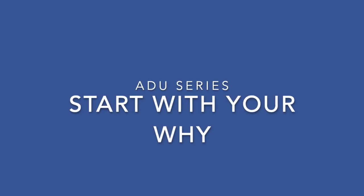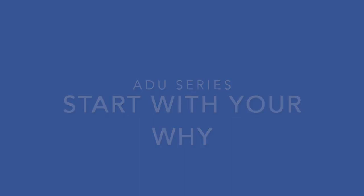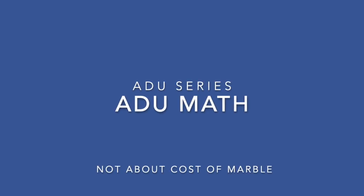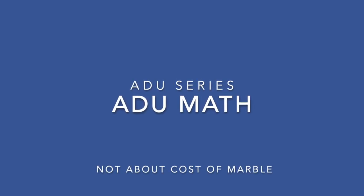It comes down to extra space to keep friends and family close, rental income, or boosting the value of your property. The unfortunate math is that you're paying to put a whole house in a small footprint. What we've found is it's the first 300 to 400 square feet that are really the most expensive, and then there's a bit of a return.